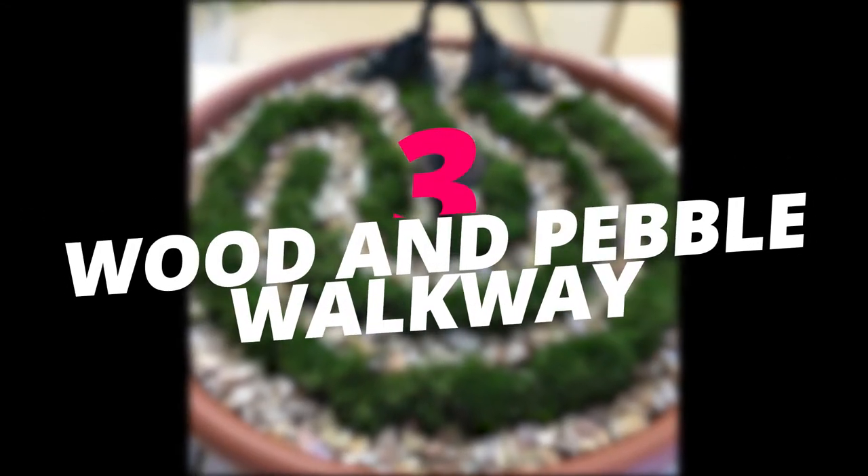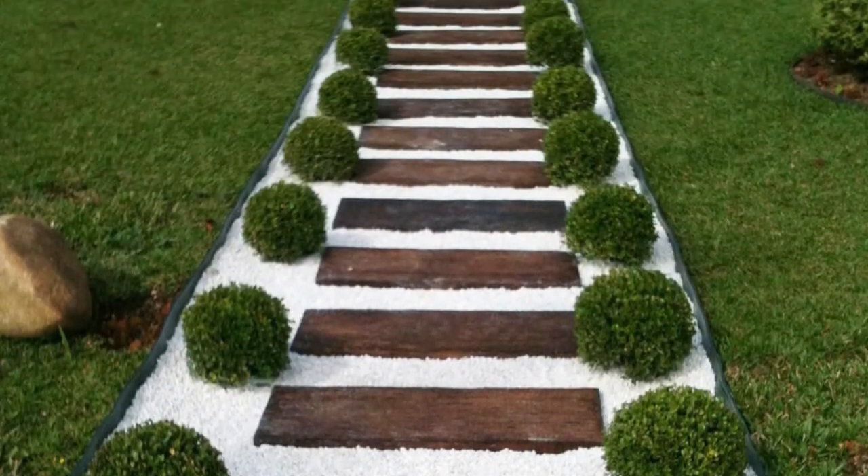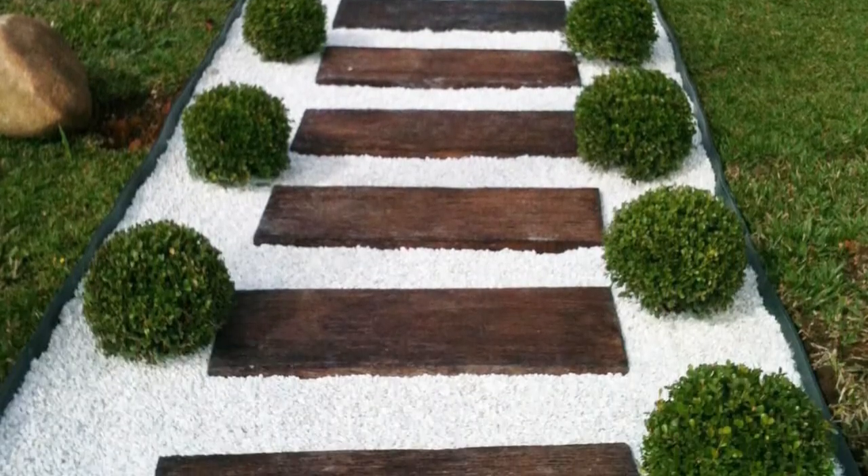Make a beautiful wood and pebble walkway. A walkway will definitely elevate the look in your backyard. Combining elements such as wood and pebbles will have it looking sophisticated and dreamy at the same time.